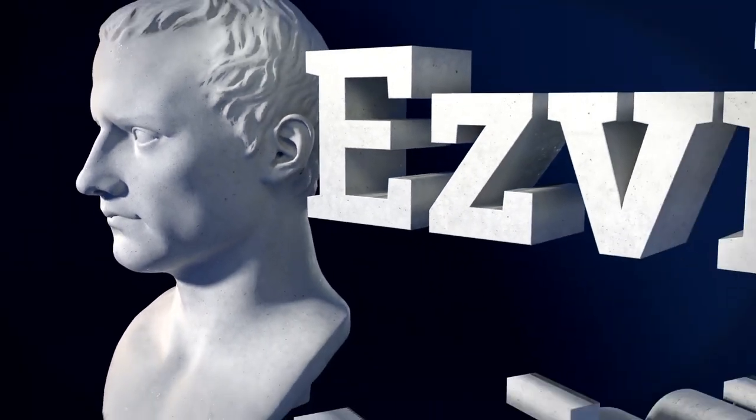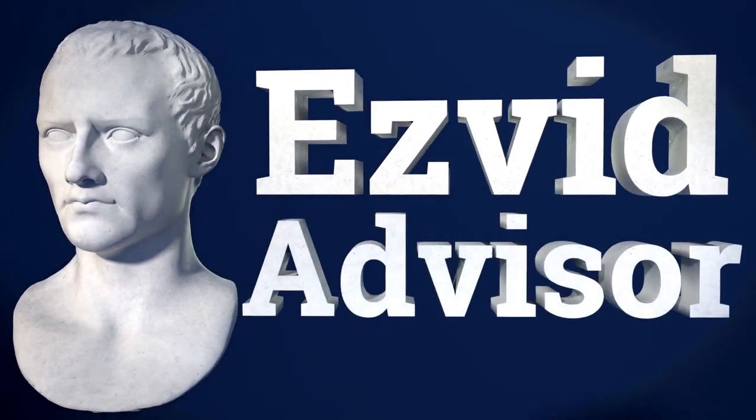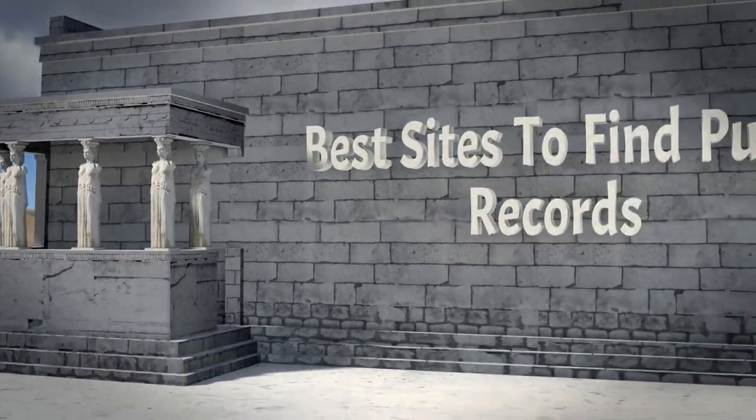EasyVid Advisor presents the best sites to find public records. Let's get quacking with the list.